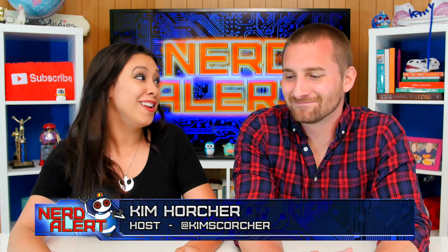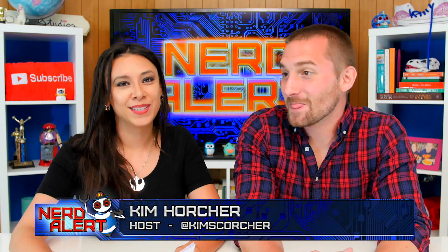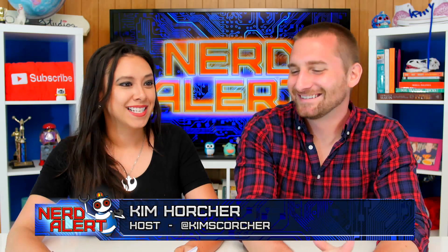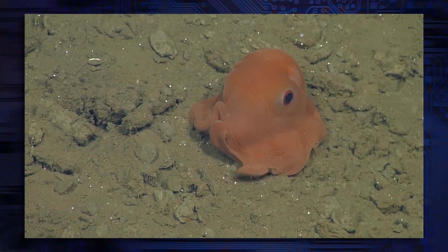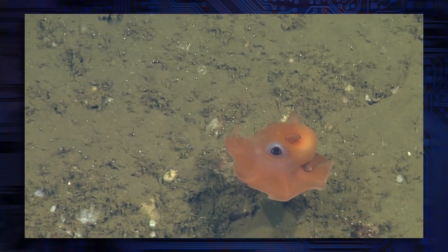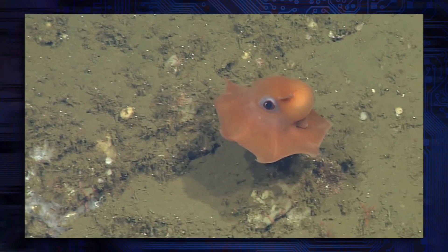In this week in cute, there is a new animal officially named — it is a new octopus. They're really gelatinous and fragile, and they have relatively large eyes for the size of their body because they're pretty small.